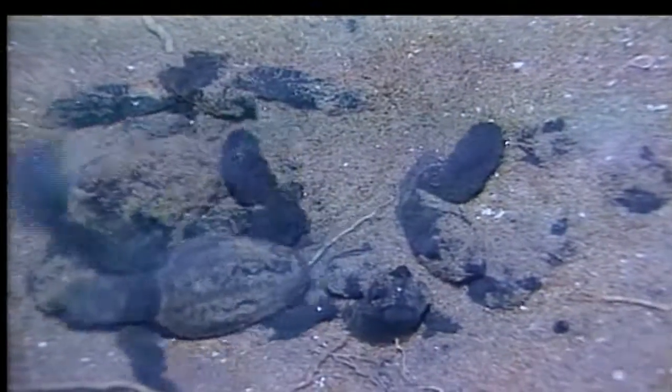We commonly see the leatherback, green, and loggerhead sea turtles each year. Occasionally, we'll have a rare Kemp's Ridley sea turtle nest here as well.